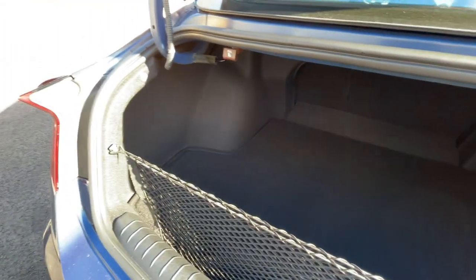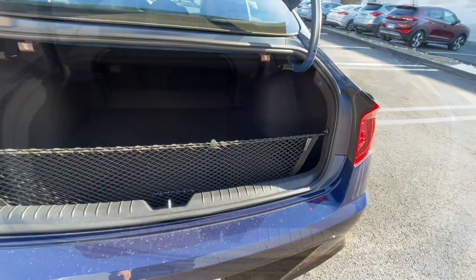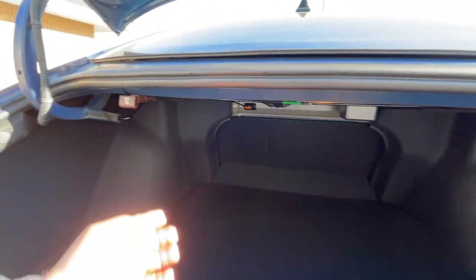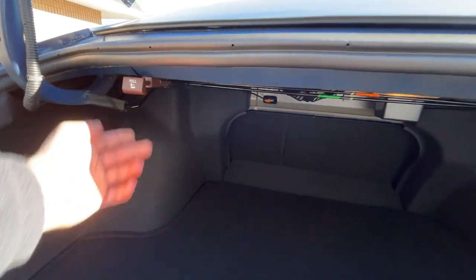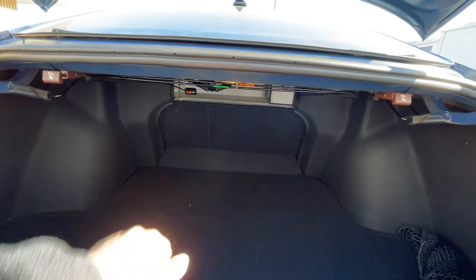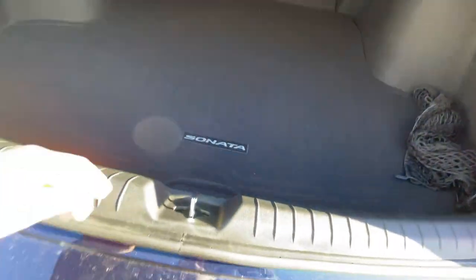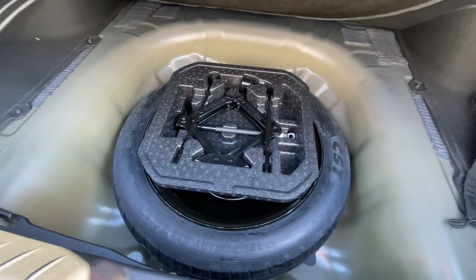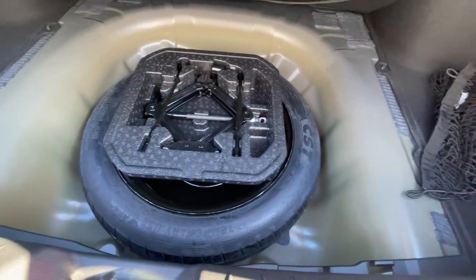The trunk is spring-loaded so it opens all the way up, which is nice. Inside there's a good amount of space. Underneath the cargo net there's a jack, jack tools, and a spare tire, with a little bit of storage space around the spare tire. The seats also fold down in a 40/60 split.